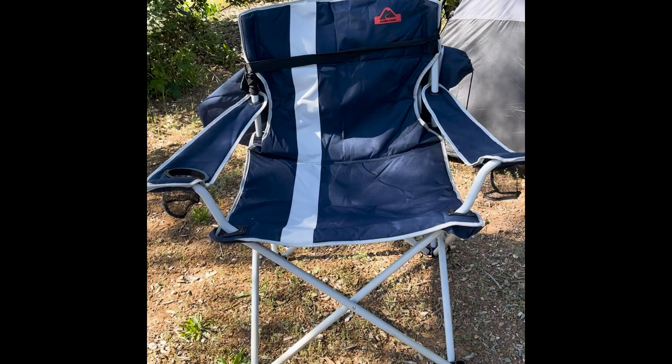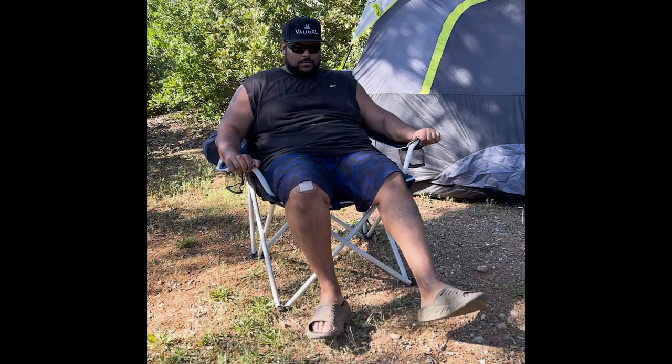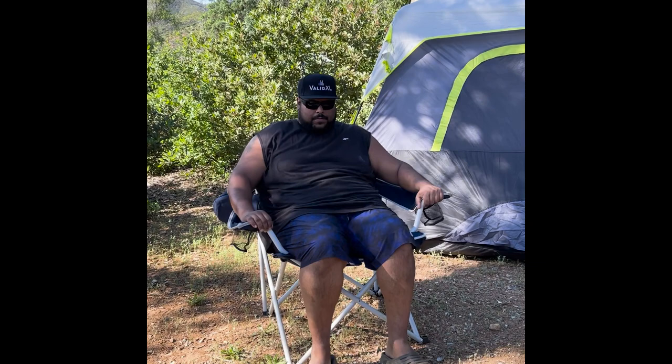The first one is the Ozark Trail Big and Tall Camping Chair, able to hold up to 600 pounds. This chair was solid. I'm 6'2" and I could sit all the way back and my feet would dangle, so it's definitely meant for tall guys. It was medium comfort for me. Since it was built so sturdy, that front bar that goes under your thighs is a little stiff — that was the only uncomfortable part — but it's definitely the most sturdy of all the chairs I've ever tested.